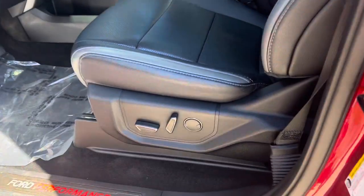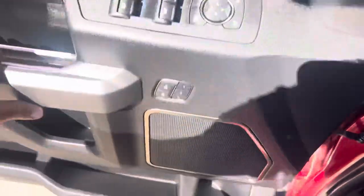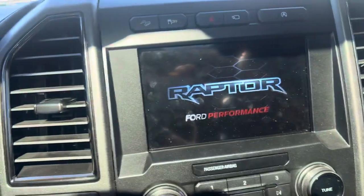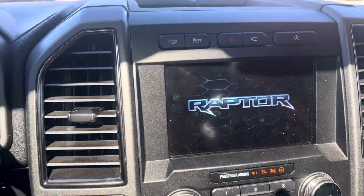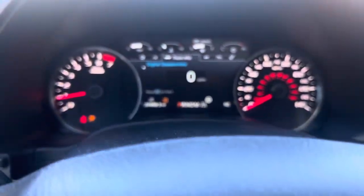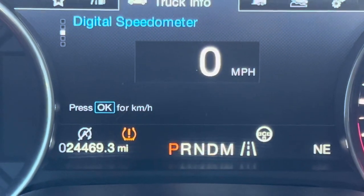You've got your keypad, keyless entry, proximity entry, remote start, power seats with memory — but of course, it is a Raptor. Let's take a look at the miles — 24 and some change.